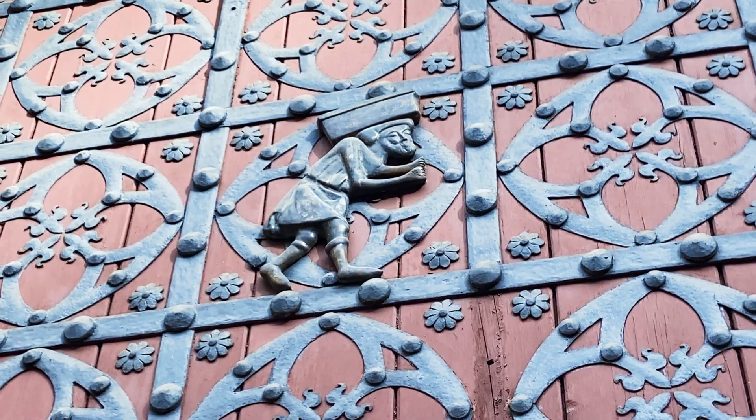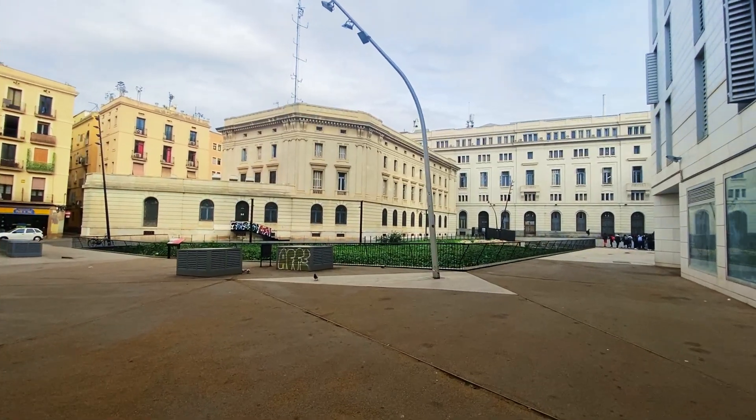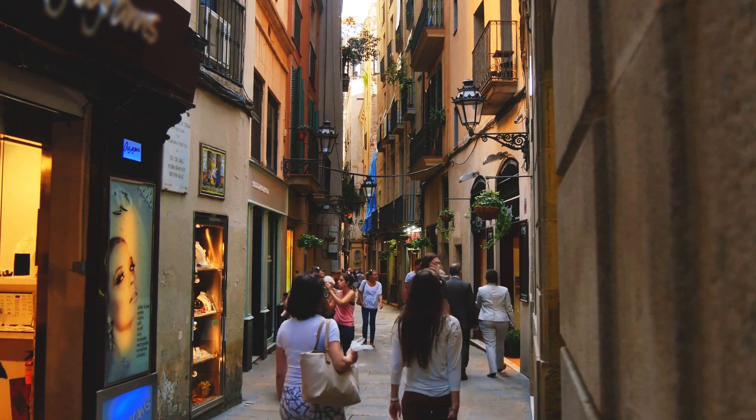Let me know in the comments below if you know of any other hidden gems in Barcelona's El Borne neighborhood. And if you're looking for the best hidden gems inside Barcelona's Gothic Quarter, watch this video next.